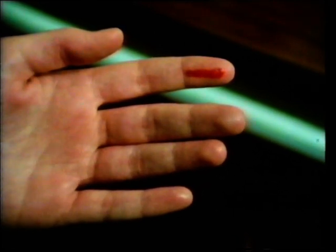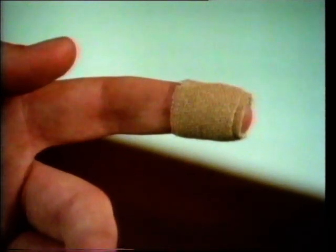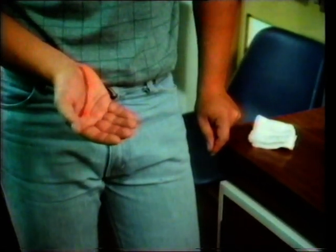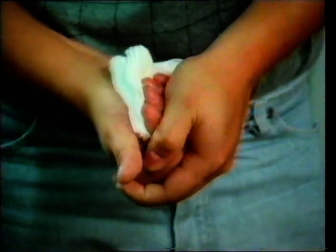Small cuts and abrasions heal themselves. It's just a matter of keeping the area clean until healing has taken place. But more serious cuts and gashes need the right first aid immediately, and expert help as soon as possible. A clean pad, tissues or a handkerchief will do, gripped firmly like this, will help stop the bleeding.